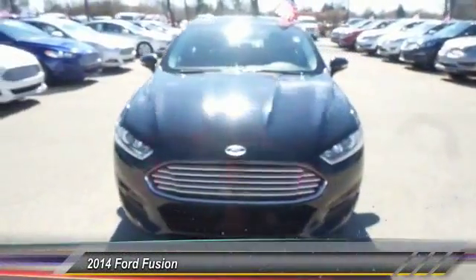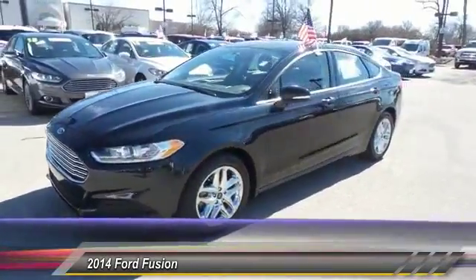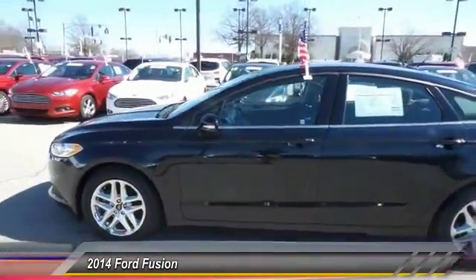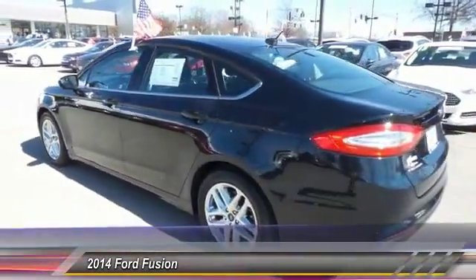The 2014 Ford Fusion — you can have both. Impressive power and great economy in a Fusion, priced below $20,000. This vehicle has less than 30,000 miles.